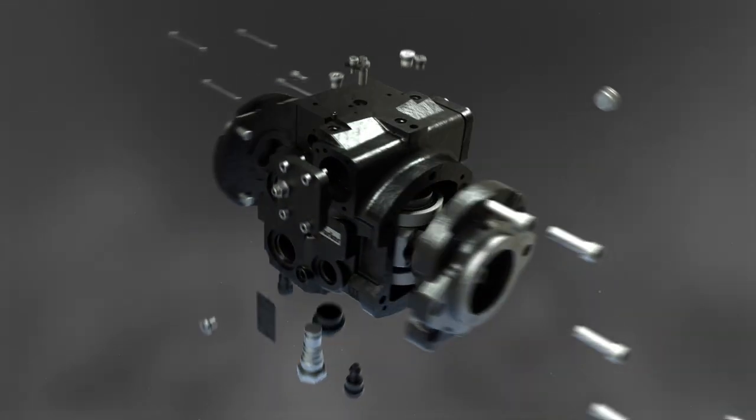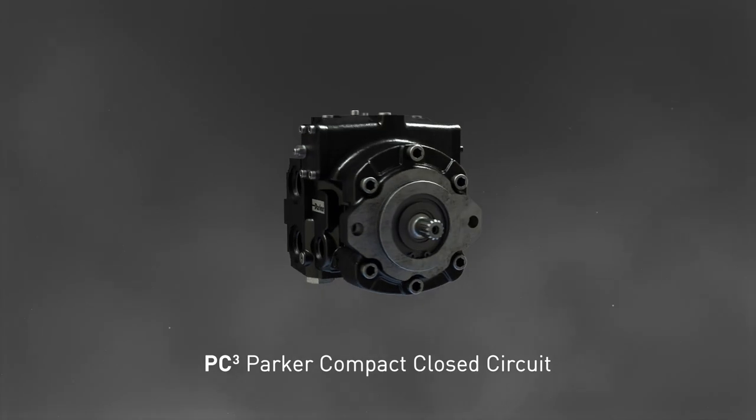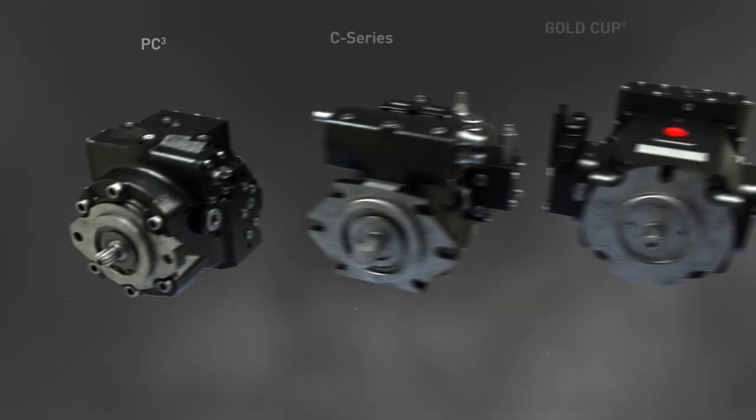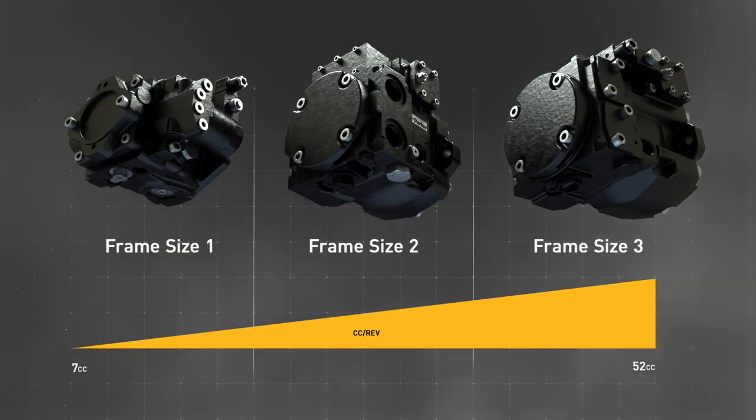Introducing PC-Cubed, the latest innovation in compact, closed-circuit transmissions from Parker Hannifin's Hydraulic Pump and Power Systems Division. PC-Cubed shares the stage with Gold Cup and C-Series, and rounds out the company's complete line of trusted, high-quality hydrostatic transmissions.